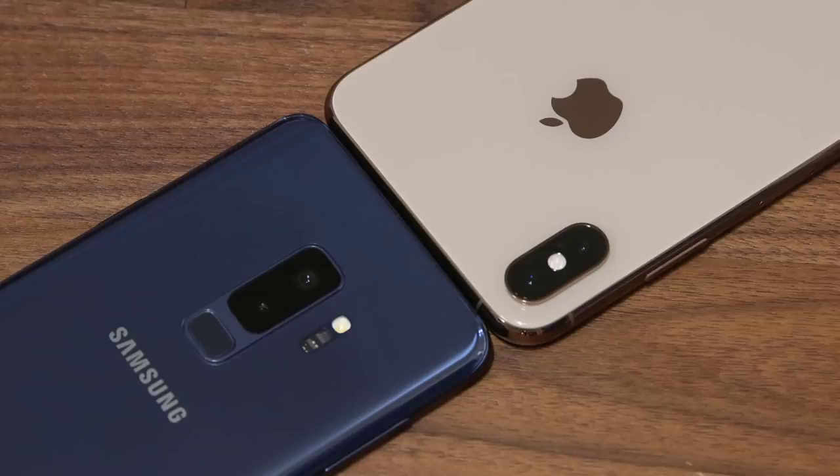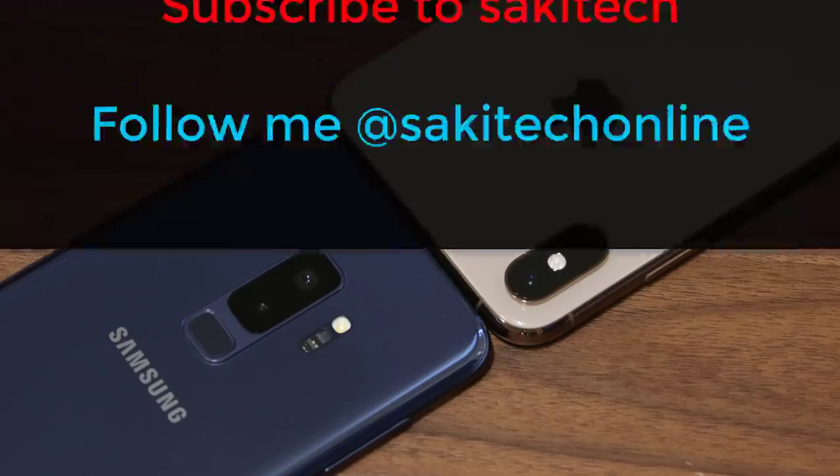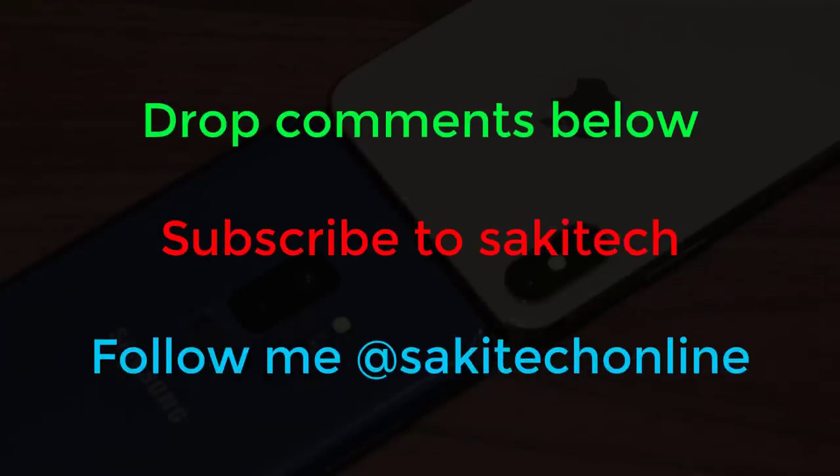And that brings us to the end of this video. Let me know down below which phone you prefer and why, and whether or not you agree with my conclusion. Make sure to subscribe to Saki Tech and give this video a thumbs up. If you do use Twitter, Instagram, or Facebook, follow me on all at Saki Tech Online. Guys, have a fantastic day.